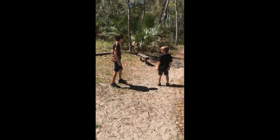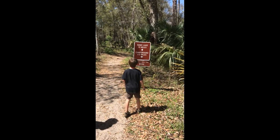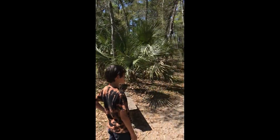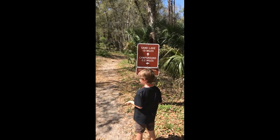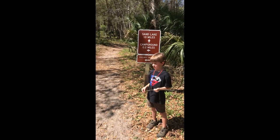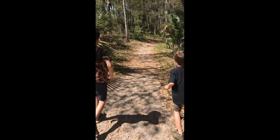Oh, we hit another fork in the road! We can either go to Sand Lake, which is one mile, campground across the road which is two miles, or east-west cross trail. What do you think, Dad? I think Sand Lake. Sand Lake — let's go. Let's walk another one mile.